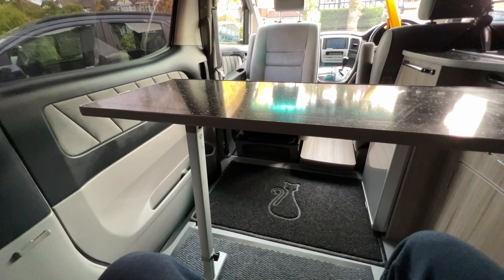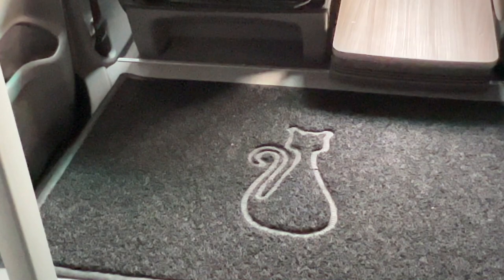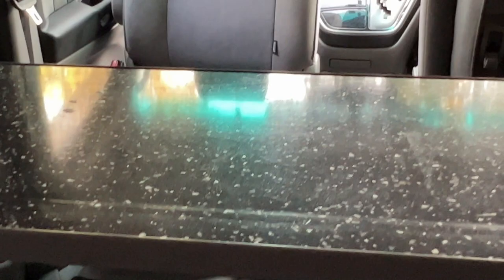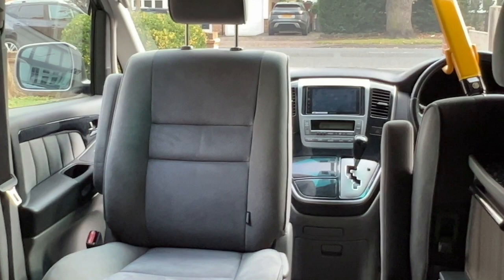You can see the outline of the poor murdered cat on the mat in close-up — it was probably lying face down or on its back when it suffered its unfortunate demise. Looking out the front of the vehicle there's the swivel seat. That is the interior of the Toyota Alphard.